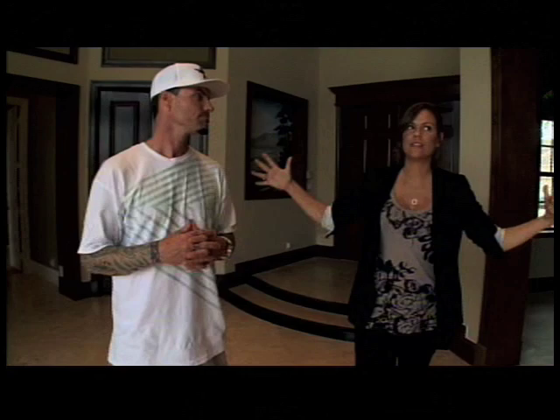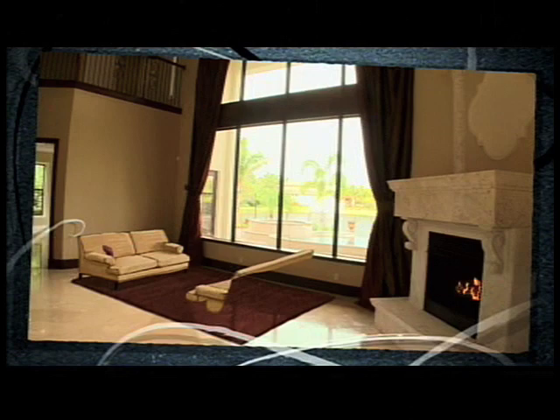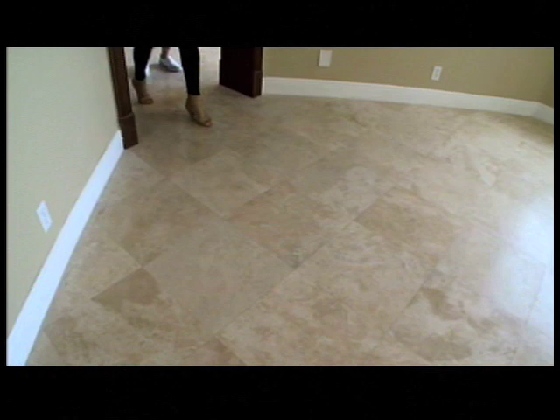This is the wow factor room — this is the first impression. So I'm envisioning a nice warm area rug, I think two sofas, and probably a coffee table right here in the middle. That sounds great.